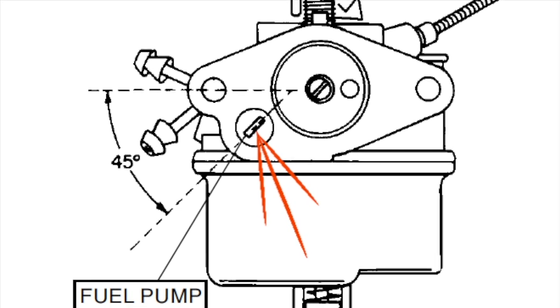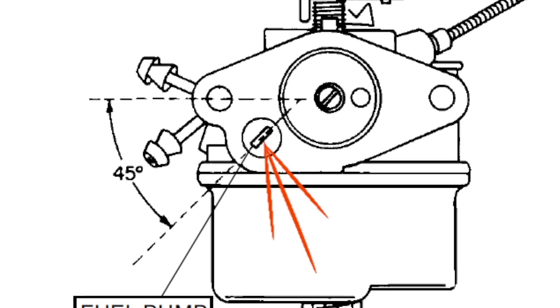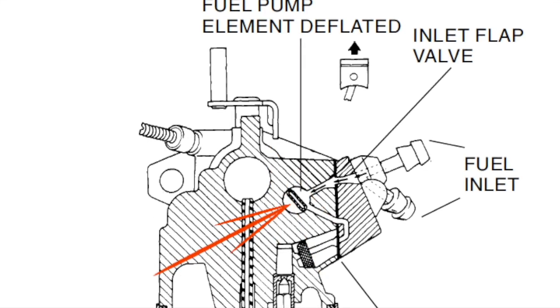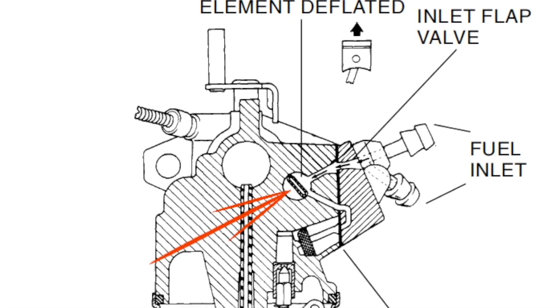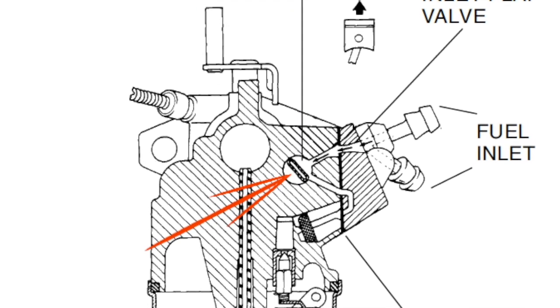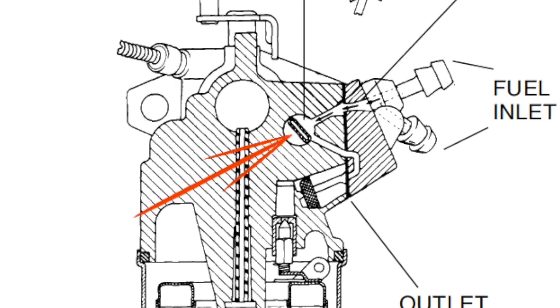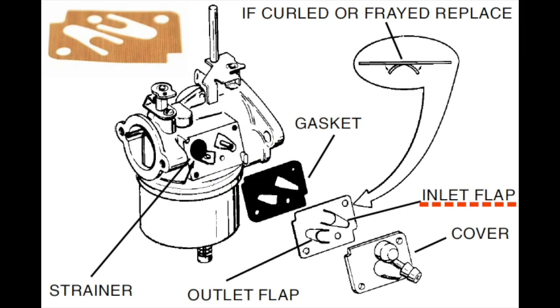As the engine's piston moves upward, a partial vacuum is created in the crankcase, which collapses the fuel pump element in the carburetor. On the outside of the element, suction opens the inlet flap, drawing a supply of fuel from the tank and lines into the cavity created by the deflating pump element. Suction also pulls the outlet flap closed, sealing the outlet port so that fuel is not pulled from the area of the inlet needle and seat.